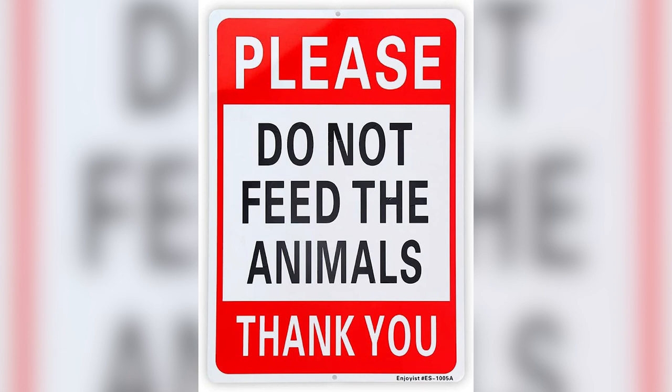Speaking of food sources, please do not feed our snapping turtles or any of our other wildlife. Wild animals who depend on people for food can cause injuries or spread disease.